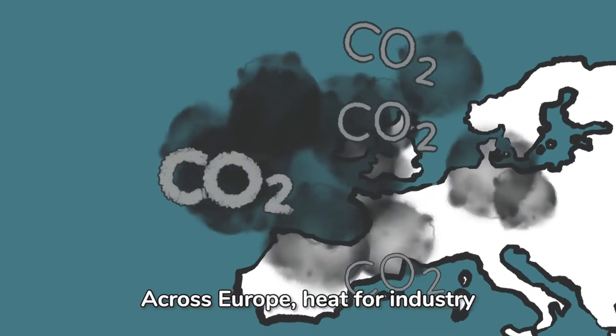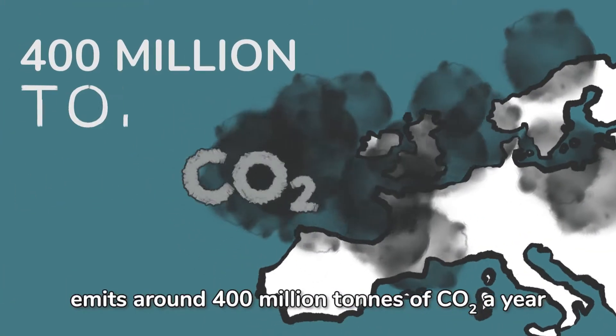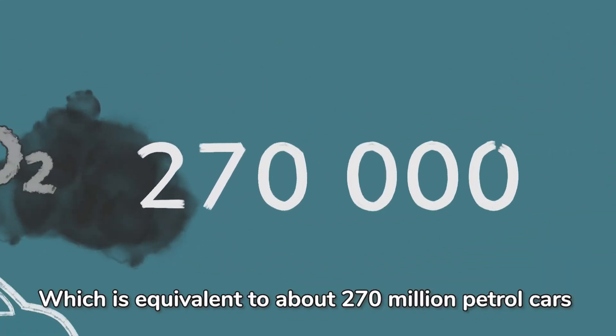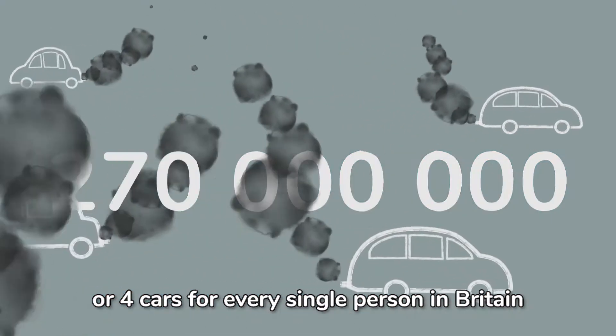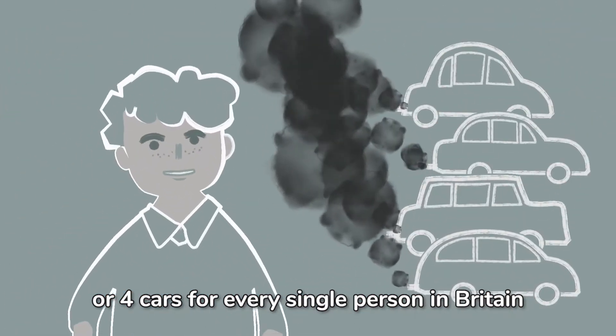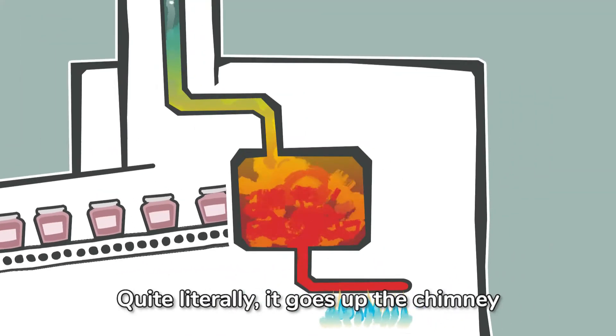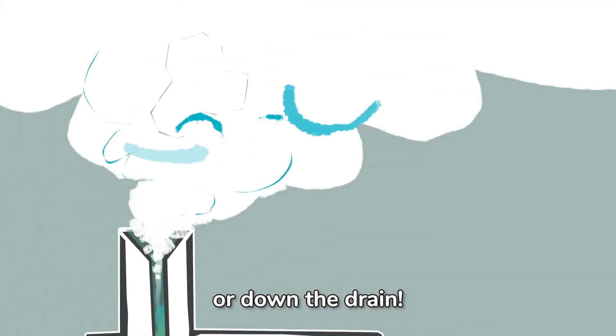Across Europe, heat for industry emits around 400 million tonnes of CO2 a year, which is equivalent to about 270 million petrol cars, or four cars for every single person in Britain. And the sad thing is, vast amounts of this heat is used once and then wasted — quite literally, it goes up the chimney or down the drain.